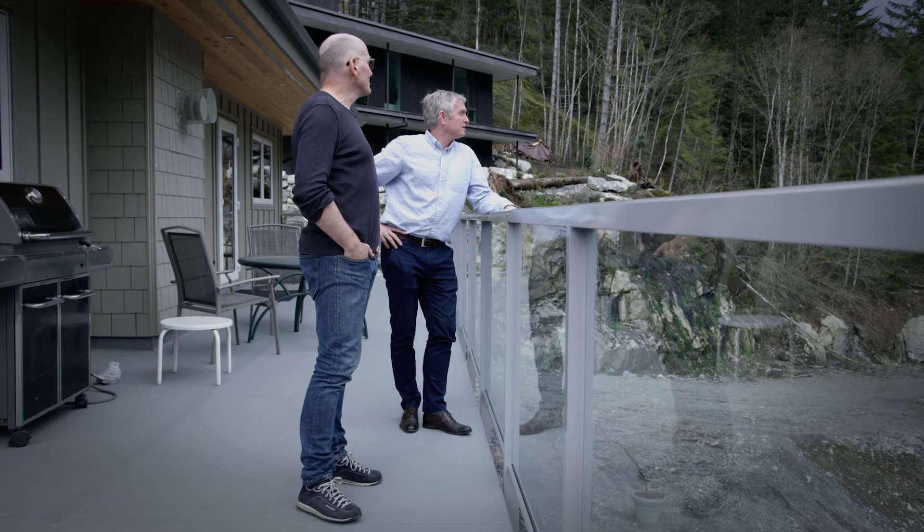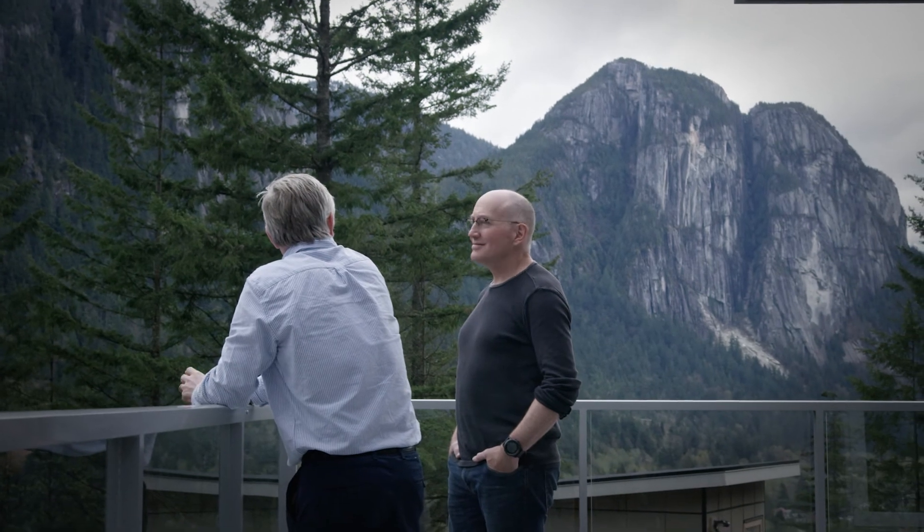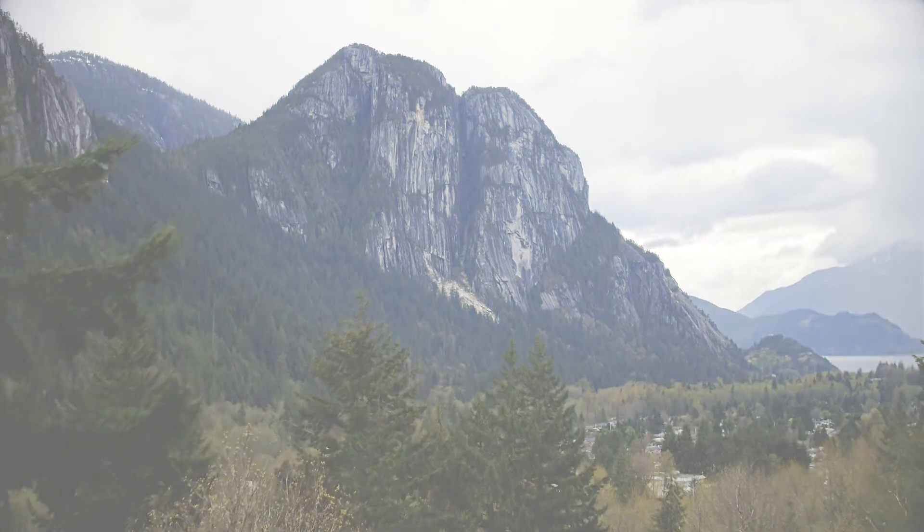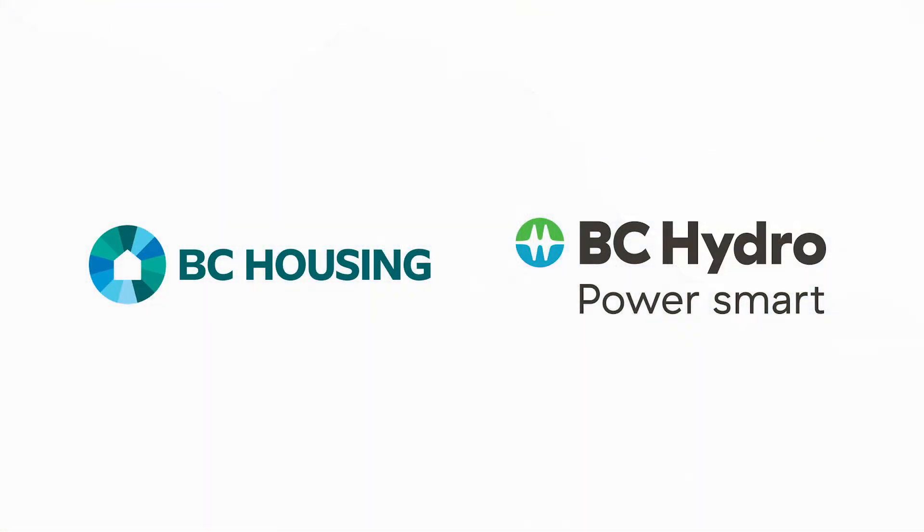It's an amazing view, isn't it? These two lots side by side, a view of the wilderness in this urban setting. Couldn't have worked out better. Thank you very much, everyone.